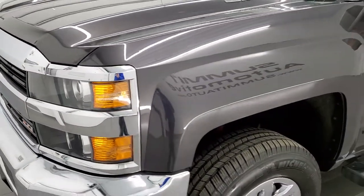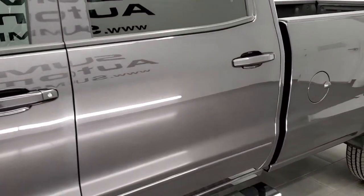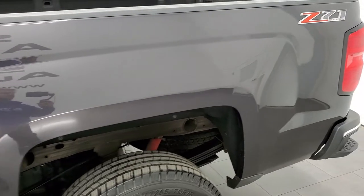We shoot all of our videos in 1080p, 60 frames per second. So if you have HD capabilities on your computer, tablet, smartphone, or television, I highly recommend turning them on right now. Because it is your best way to check out the quality, condition, and options of the truck before seeing it in person.